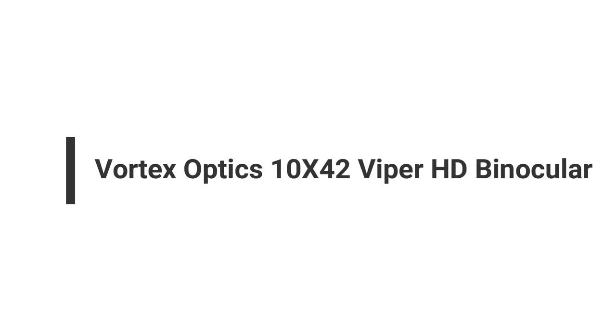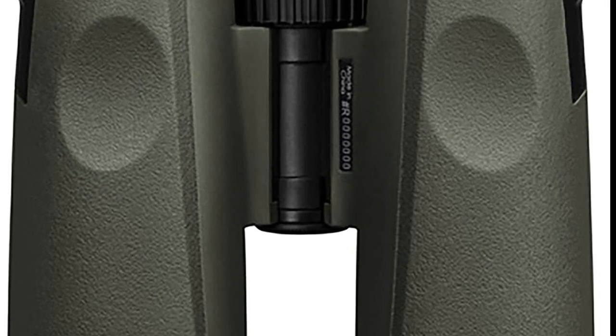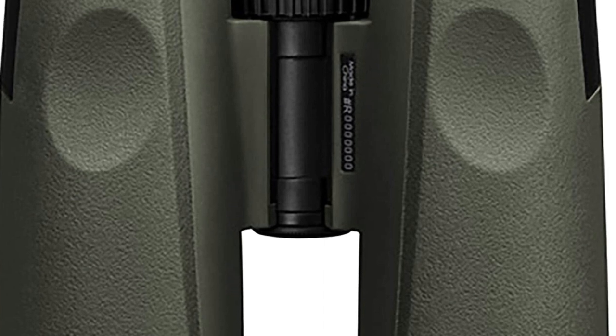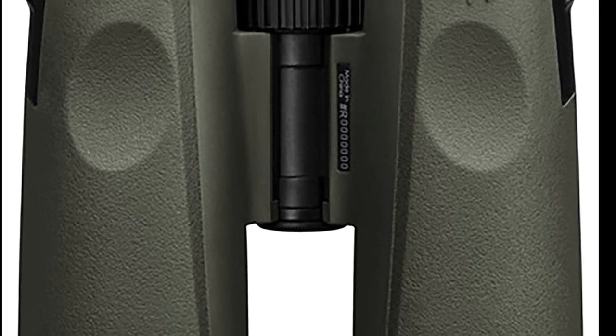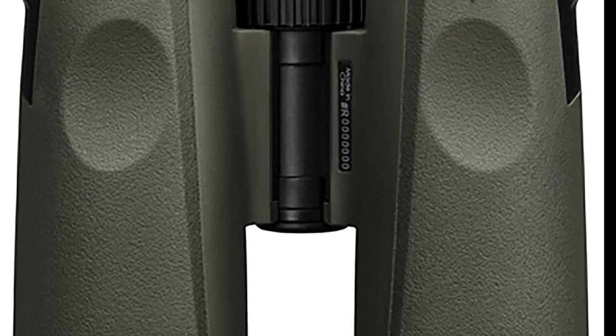Number 4 on the list is the Vortex Optics 10x42 Viper HD Binocular. If you're looking for a binocular that will last you a lifetime, the Vortex Optics Viper HD would be a great choice. One of their top sellers, the Vortex Optics 10x42 Viper HD Binocular is an excellent mid-range binocular that features HD glass and an unlimited lifetime warranty.